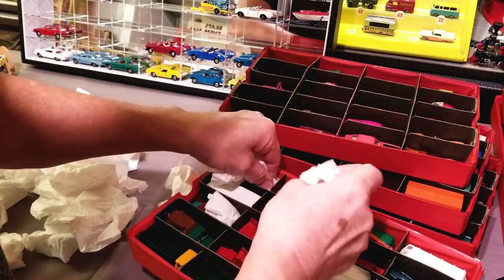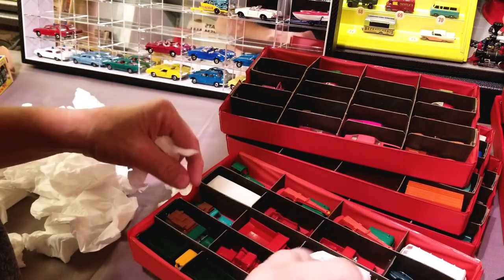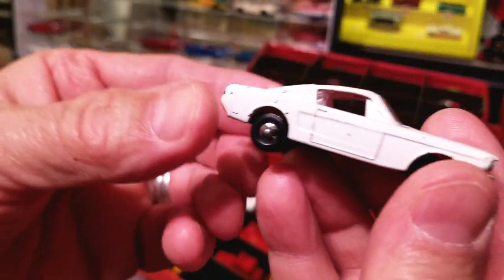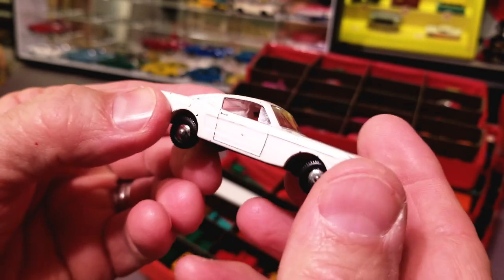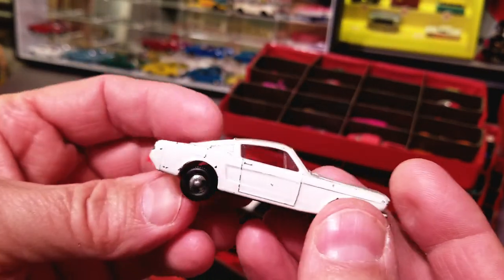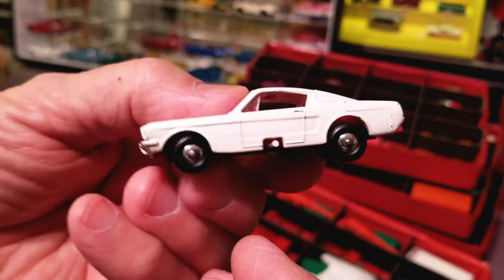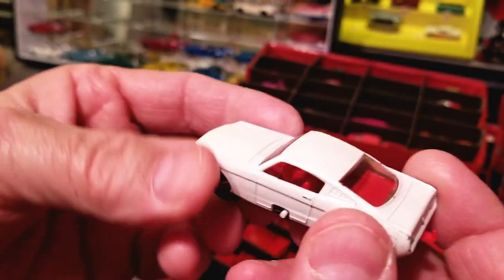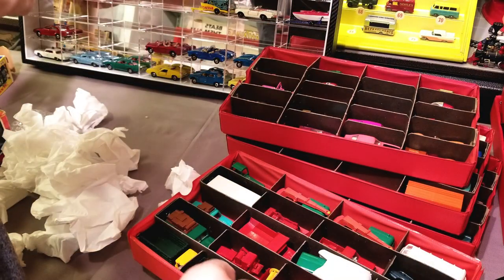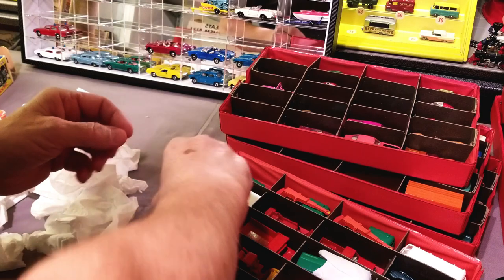Digging into another tray of Matchbox. Oh, look at this — Matchbox Mustang. You know, these things always have chips on them, they really do. I need to find some more of these Matchbox — I have several people that want that model. And this one's popular and hard to get.